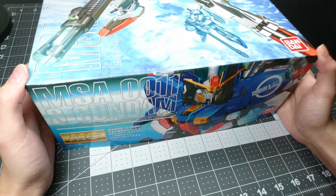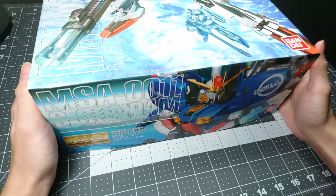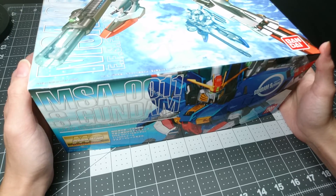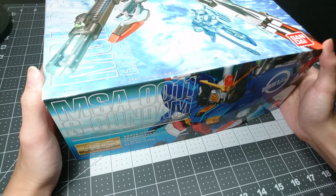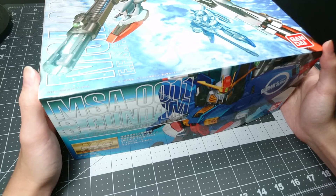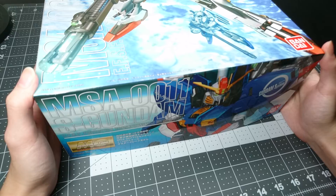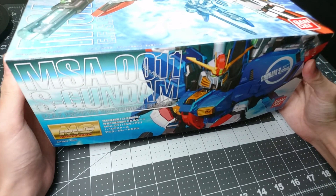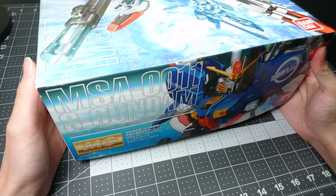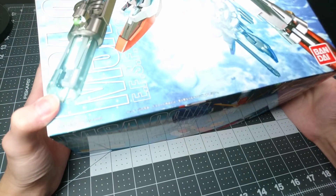So we're talking about, obviously, the Deep Striker, which came out recently in Japan, and in a couple of weeks will be everywhere in stores here in America. 2018 — 30 years since Kotoki Hajime first drew any of the artwork for Gundam Sentinel, and 16 years from when this kit came out right here.